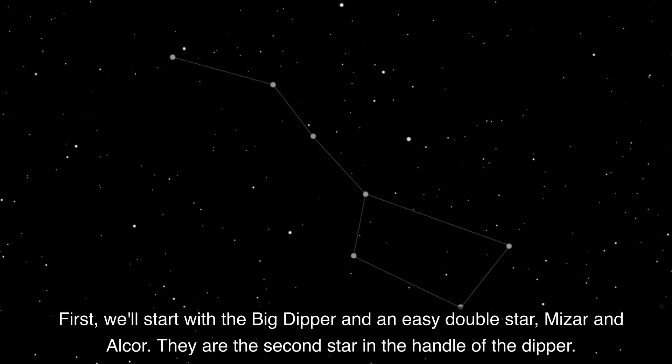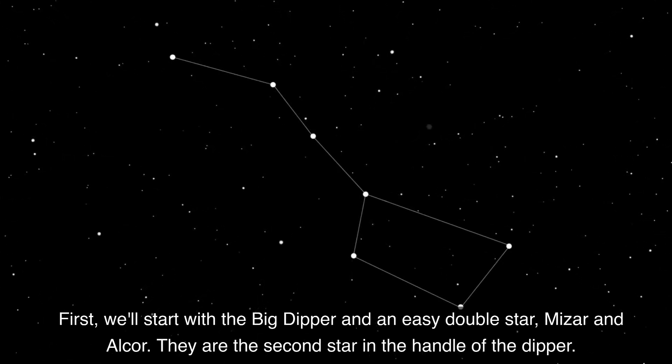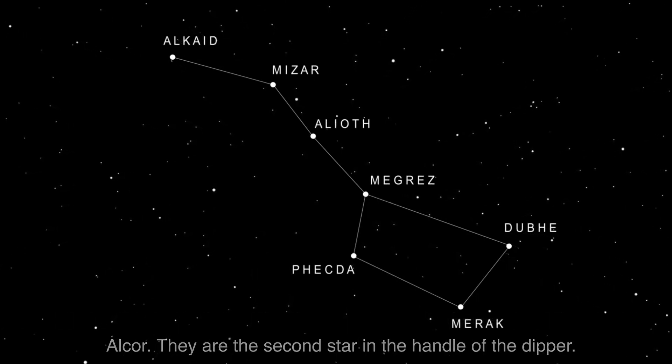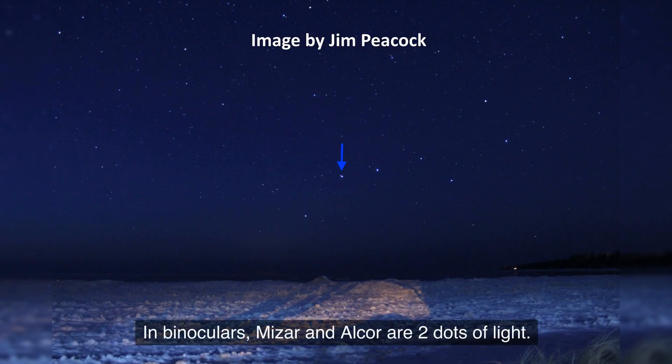First, we'll look at the Big Dipper and an easy double star, Mizar and Alcor. They are the second star in the handle of the Dipper. In binoculars, Mizar and Alcor appear as two dots of light.